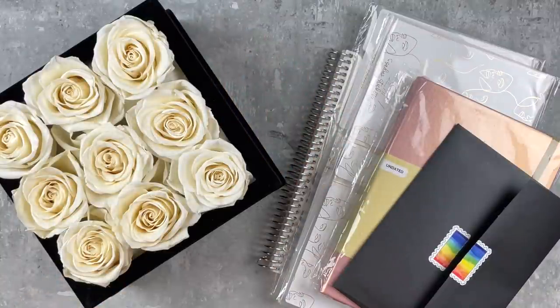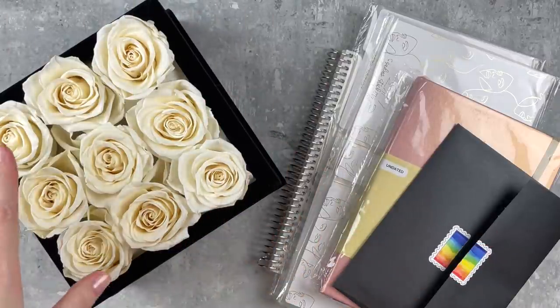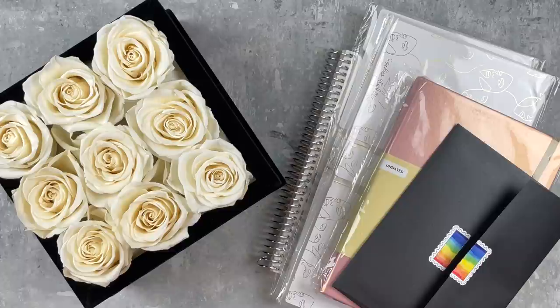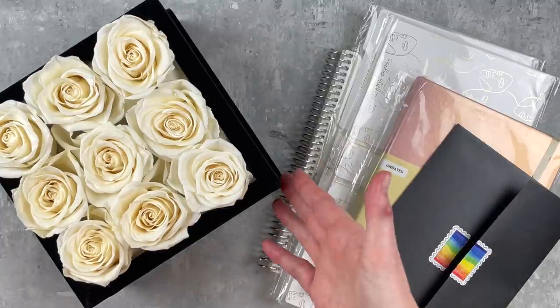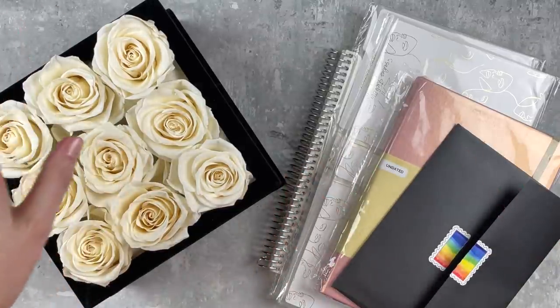Hey y'all, it's Taylor from Tattoo Teacher Plans. Welcome back to my channel - if you are new here, welcome! Today is going to be the first section of my haul. I actually have some kits to show you as well, but I wanted to get these out of the way first because they are a little bit bigger than the pile of kits. I have such pretty things here - such fun things!